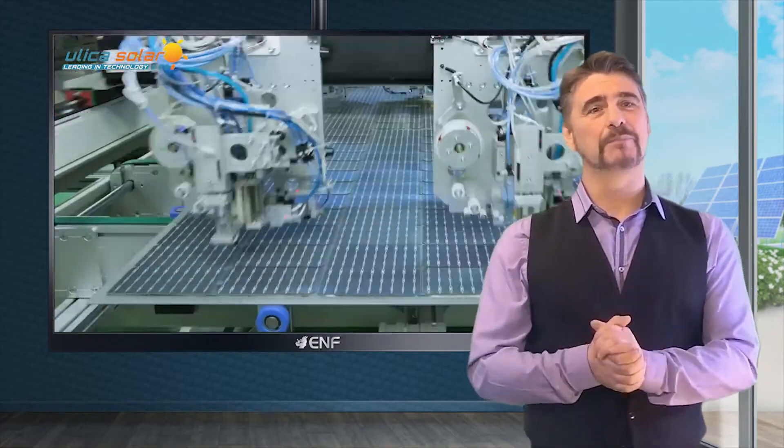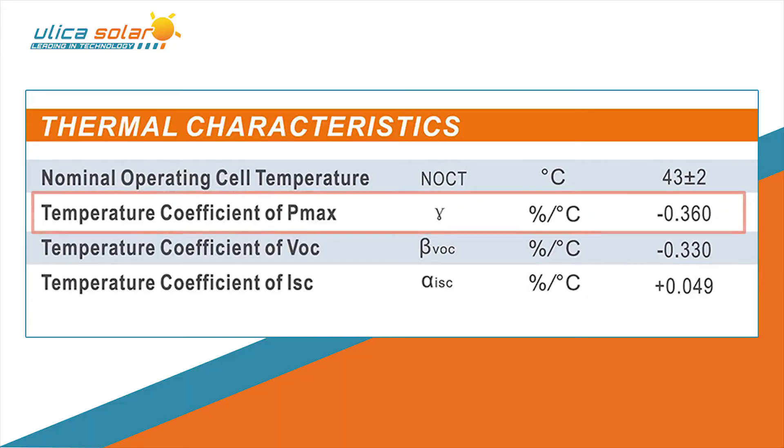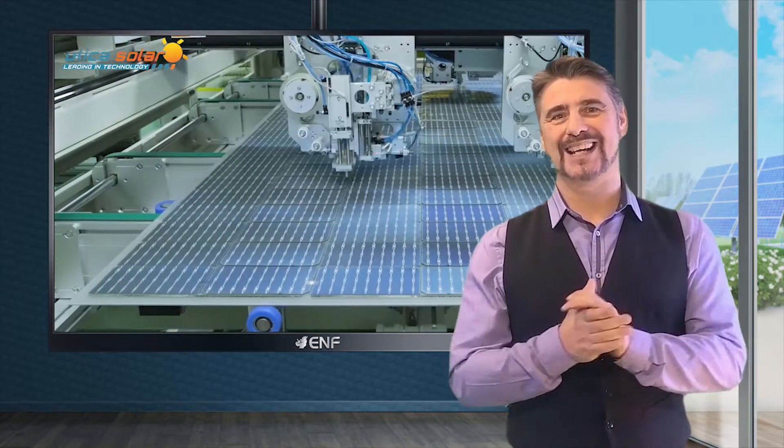With a power temperature coefficient of only minus 0.36% per degree Celsius, these two-meter modules are ready to generate electricity at any time, weather or season.